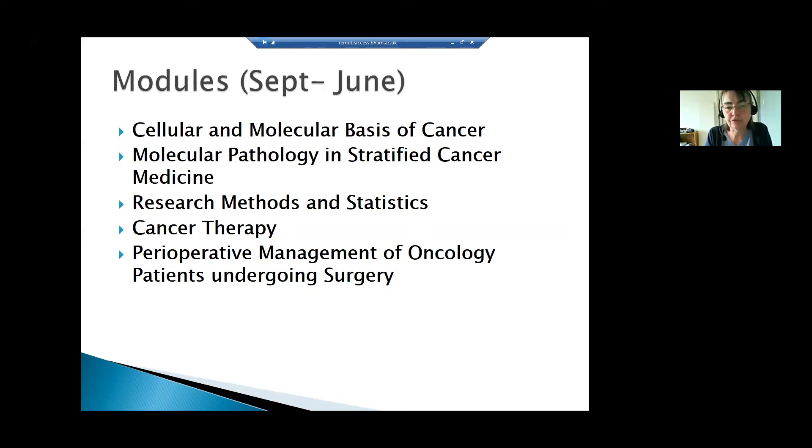The final core module, done in the second year for part-time students, is the Perioperative Management of Oncology Patients Undergoing Surgery. The mainstay of cancer therapy is still surgery, and this module focuses on how a nurse or pharmacist would support a patient going through surgery — giving an understanding of what the surgery involves, and importantly how a patient needs to be in the best possible health prior to surgery and supported post-surgery to recover.